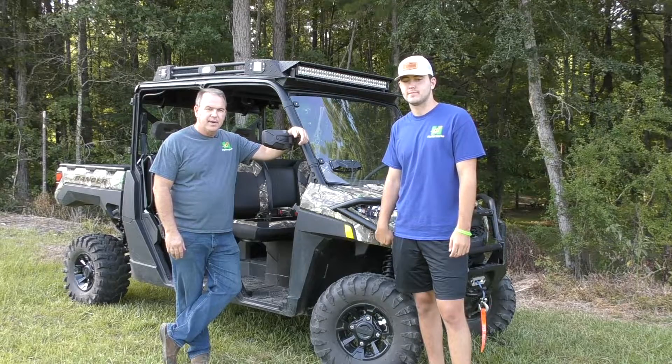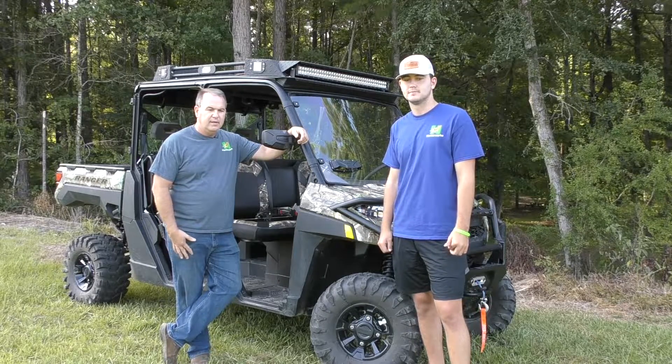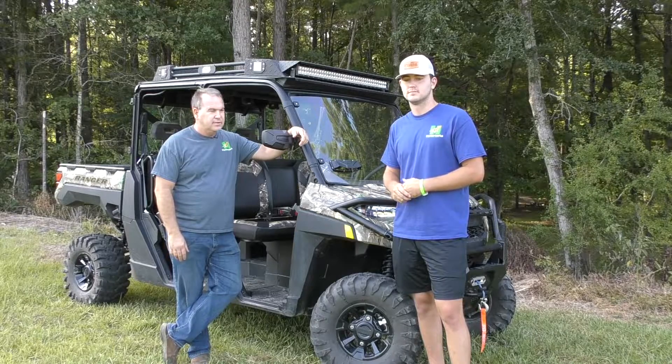All right, second video in our series about our duck build. We're kind of changing up our YouTube names a little bit, trying to get the most traction we can on these videos. First thing I'd like to do is introduce my son, Hunter — Hunter Works.